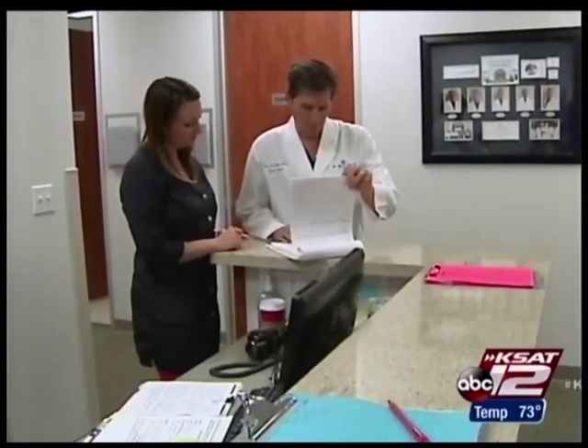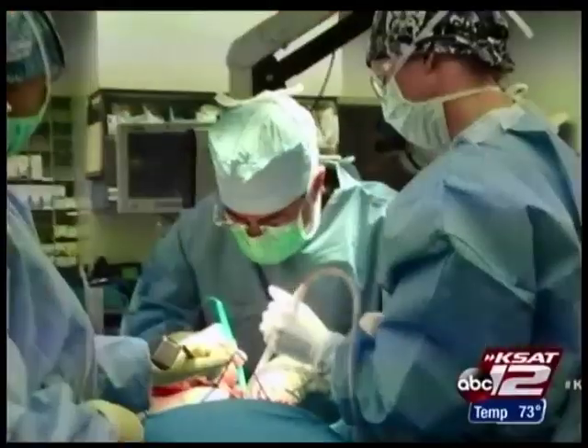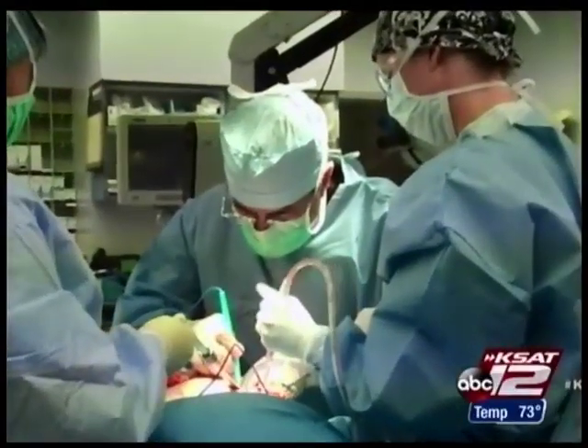Dr. Peter Ledoux is a plastic surgeon with PRMA, one of the largest plastic surgery groups in the country, specializing in the DIEP flap procedure for breast reconstruction.